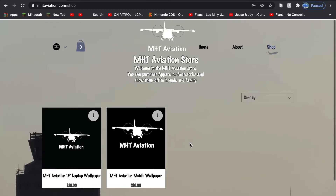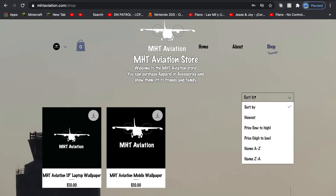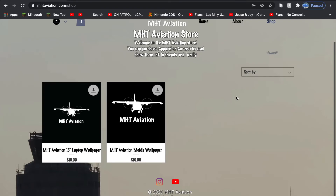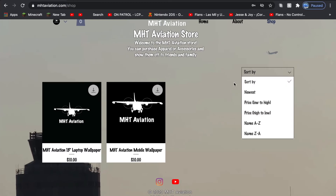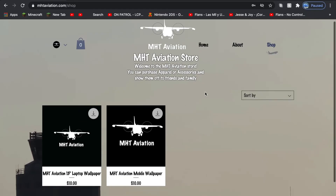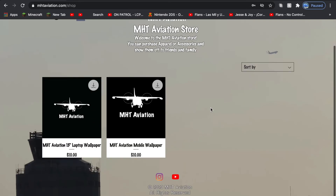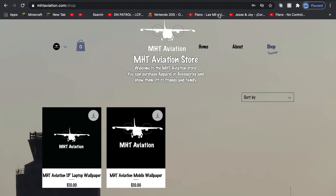For now these two items are simple and affordable enough for you guys. Thank you very much, and I really hope you enjoy the website. If you like this video, like, comment, and subscribe. Make sure to visit www.mhtaviation.com and scroll around to look around. Thank you very much.